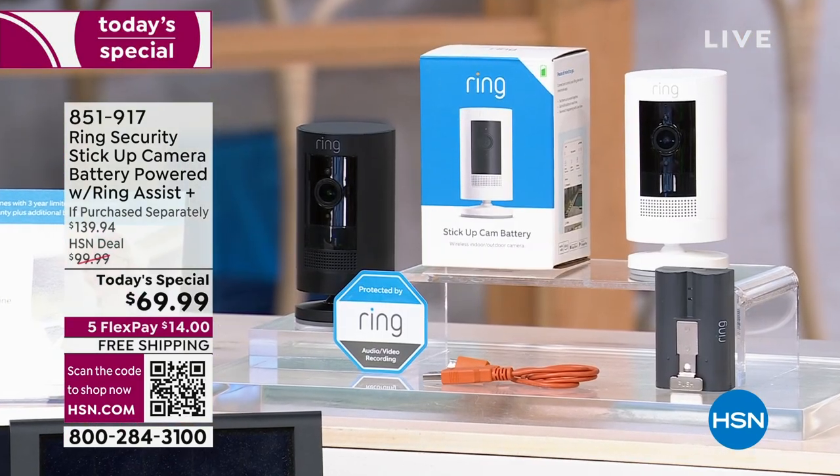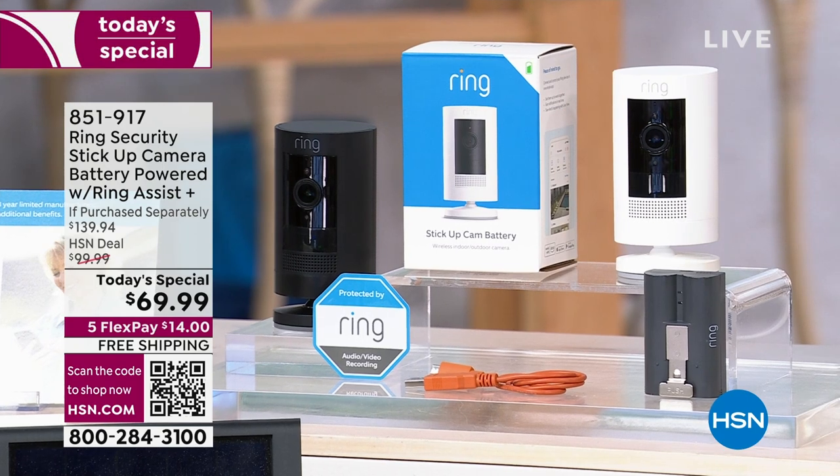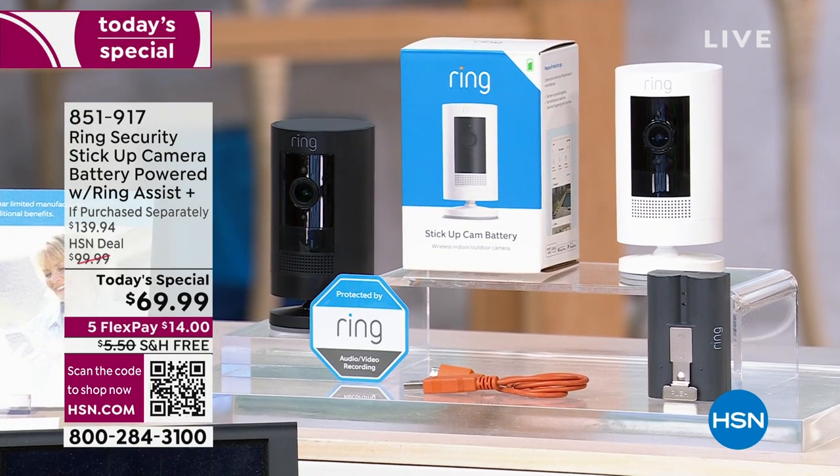Ring is absolutely the number one top-selling brand in home automation. It's number one in home security. So we all know and trust Ring. This is a try-me price on their most versatile camera — the stick-up camera. The stick-up camera is indoor and outdoor. You can use it in the baby's room as a baby cam or a pet cam.